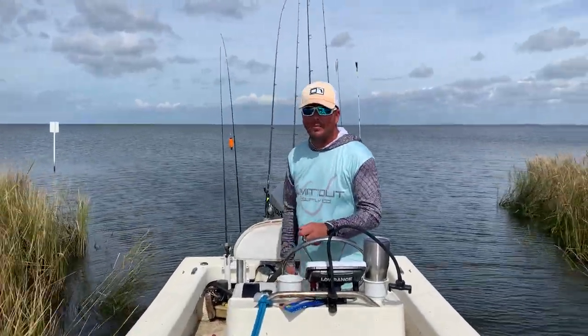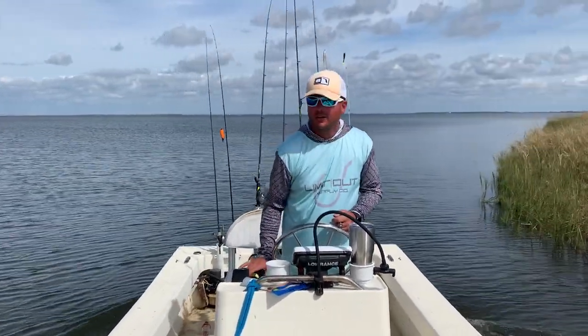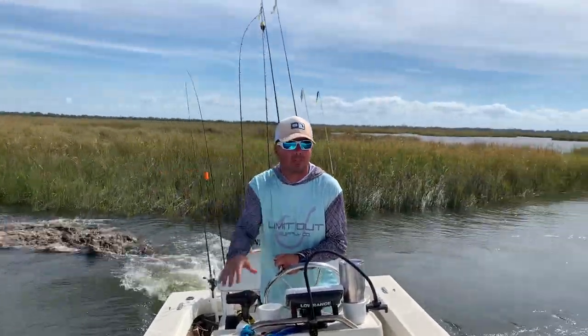Get this puppy on plane, get a little bit of water right here. A little 360 action. See you guys next episode.